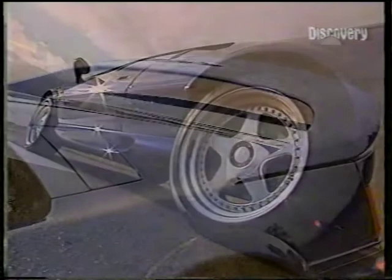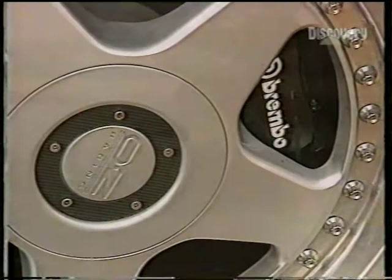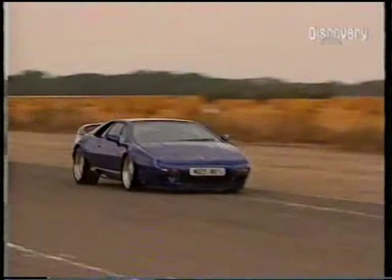The Esprit has been Lotus's mainstay since it was launched some 20 years ago, and one look at this S4S version and you can see why. With a 0-60 of comfortably under 5 seconds, the 285-horsepower S4S is one of the quickest cars on the road today. But what this Esprit is really about is its handling — it's an absolute dream to drive, here on the track or on the road.